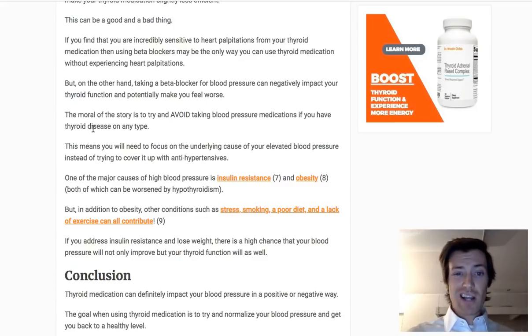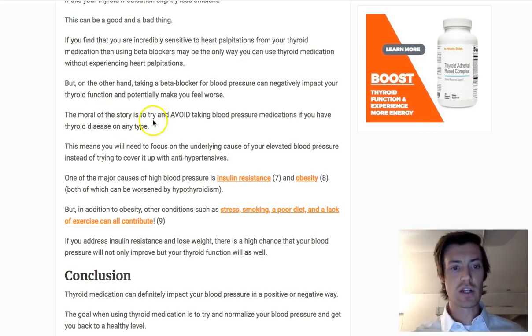Some of the major causes of high blood pressure include insulin resistance and obesity — two very common causes — but there's more, including excess stress, smoking, a poor diet, and a lack of exercise. All of these things can contribute. You want to focus on those root causes as opposed to taking thyroid medication and blood pressure medication together, because that combination is just not going to do you well over time.